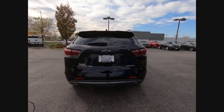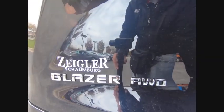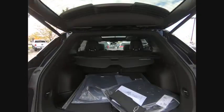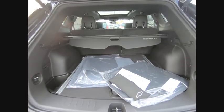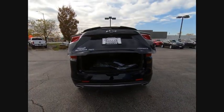Here are some of this vehicle's great options: electronic stability control, power lift gate, brake assist, traction control, remote keyless entry, speed control, four-wheel disc brakes, ventilated front seats, rear window wiper, and rear window defroster.